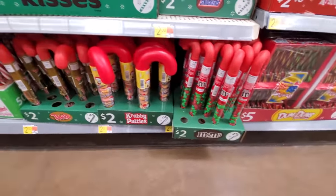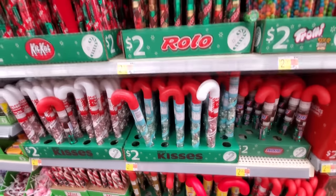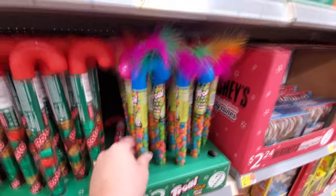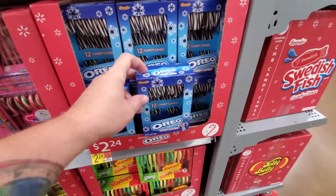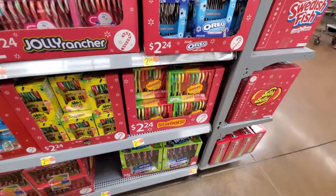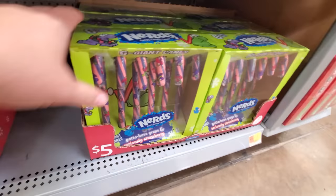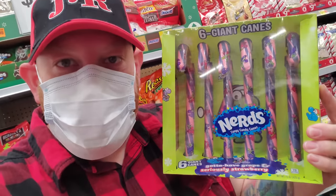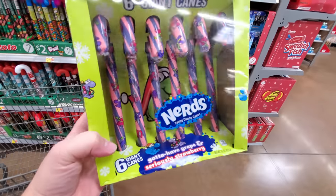Lots of candy-filled candy canes — Krabby Patties, Twix, M&M's, Snickers, Hershey Kisses, Rolos, Kit Kats, Trolley Sour Bites. They got a lot: Reese's Pieces. Look at this — Oreo candy canes! What the heck, I wonder if those are any good. Starburst. Giant Nerds tank candy canes — holy crap guys, look how big these things are. These are like five times the size of regular candy canes, and they look so delicious too.